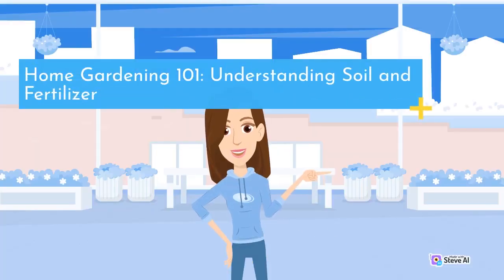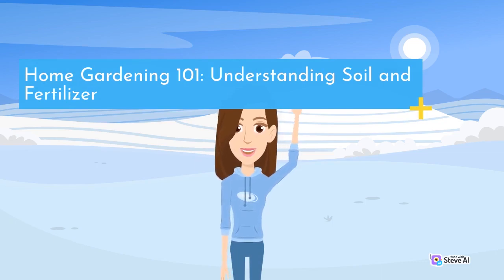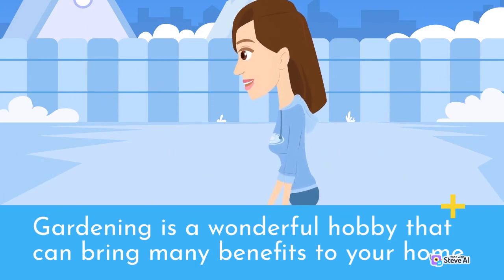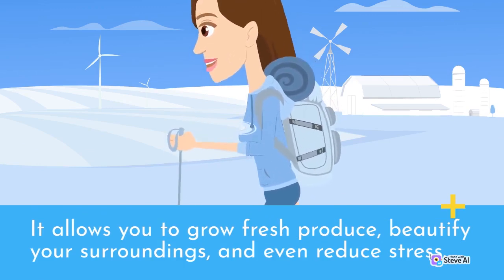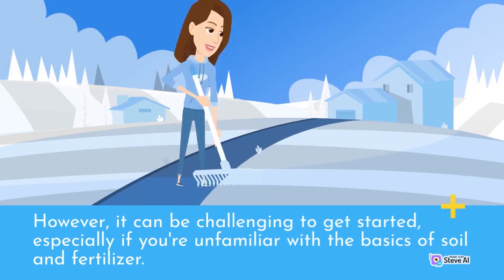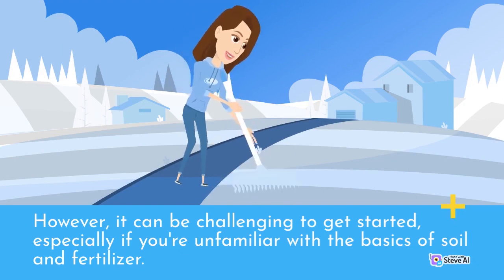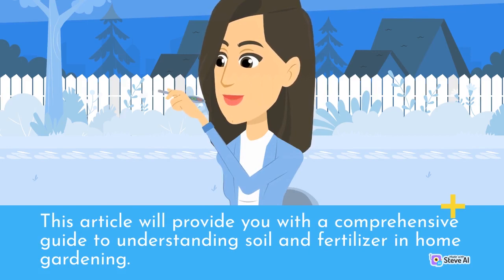Gardening is a wonderful hobby that can bring many benefits to your home. It allows you to grow fresh produce, beautify your surroundings, and even reduce stress. However, it can be challenging to get started, especially if you're unfamiliar with the basics of soil and fertilizer. This article will provide you with a comprehensive guide to understanding soil and fertilizer in home gardening.